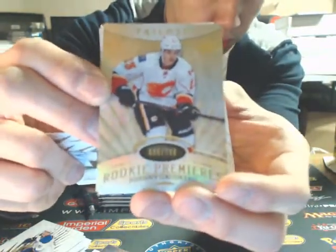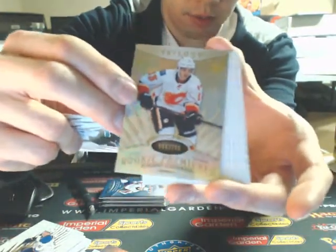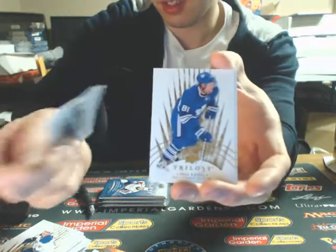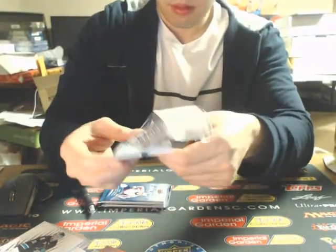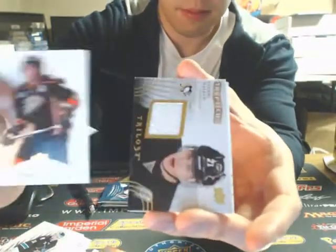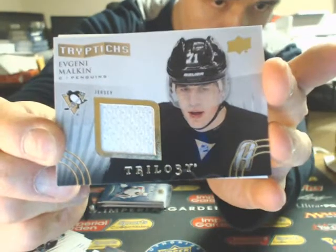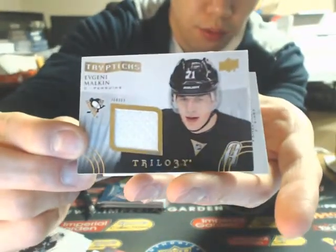The rookie premieres of $7.99 for the Calgary Flames — Johnny Gaudreau. Well, like counting box sales in the store, I'm probably going through almost three cases a week still. And a triptych's jersey of Evgeny Malkin for the Pittsburgh Penguins, 290 of 400.